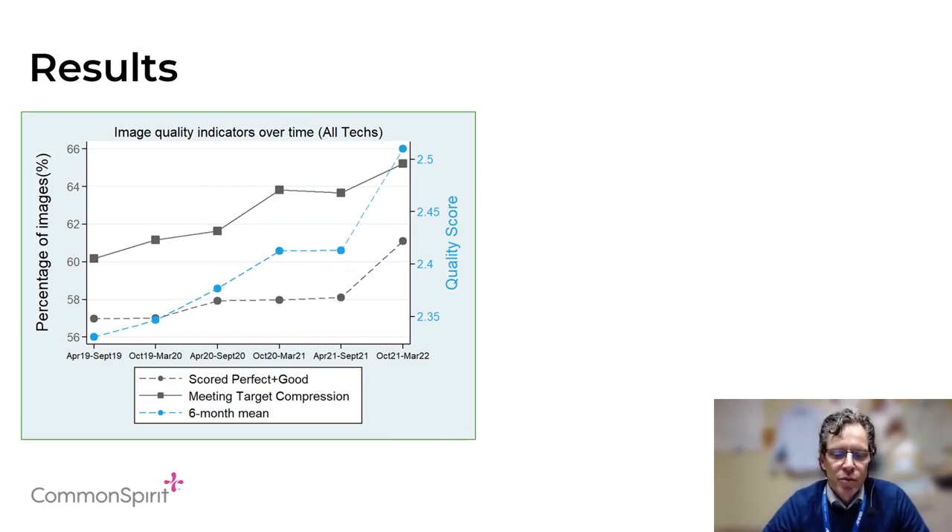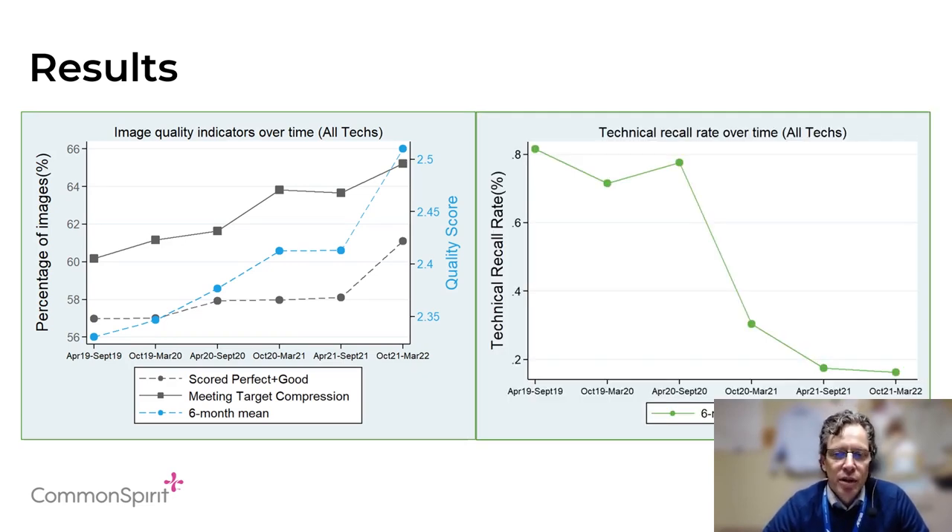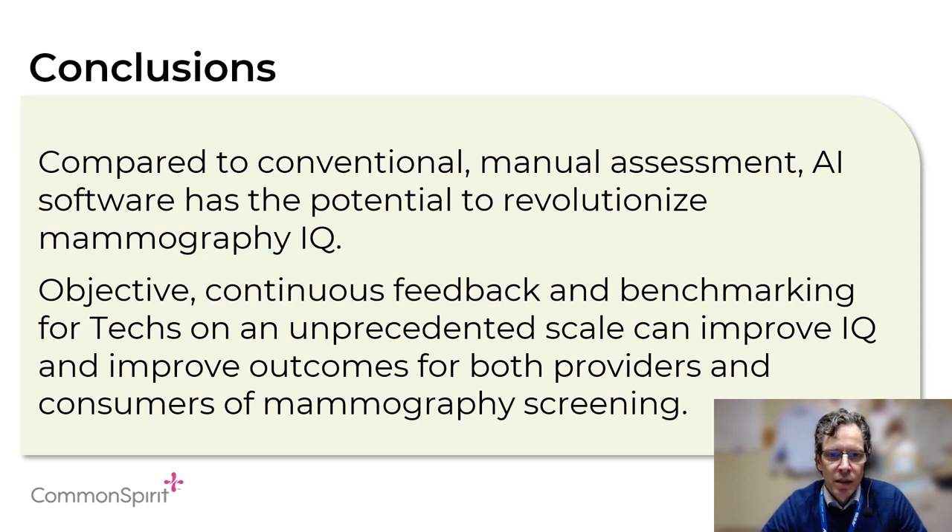What we found over those three years was that the scores for all of the technologists consistently improved over time. In addition, what we had hoped was also what we saw, which was the technical recalls for patients decreased consistently over time as well. Again, saving money, decreasing radiation exposure, and providing better overall care for our patients. What we conclude from this is that this kind of software program that's automated and provides a large amount of feedback to technologists is essential and highly valuable to improving both the patient care and patient experience.